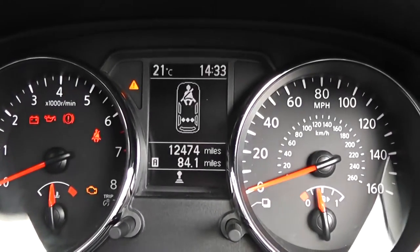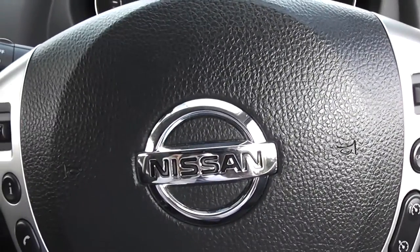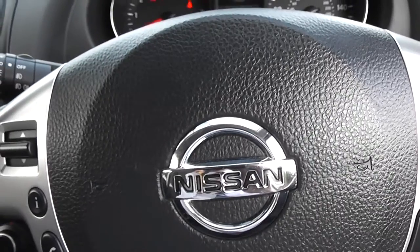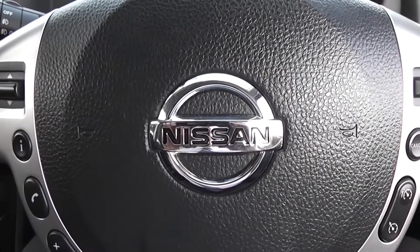This Qashqai Accenta has currently done 12,474 miles. This vehicle is available on our website and you can reserve online to receive an additional £75 discount. Here at Wessex Nissan on Hadford Road we guarantee to give the best deals on finance.